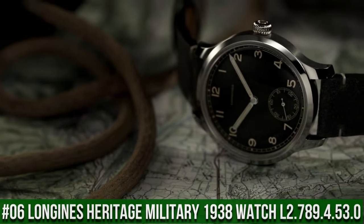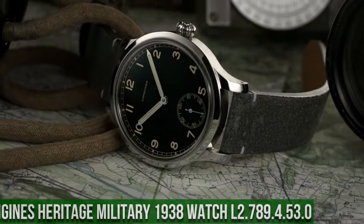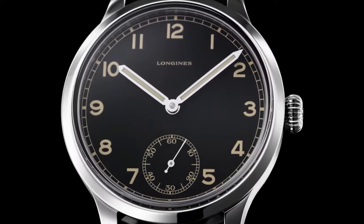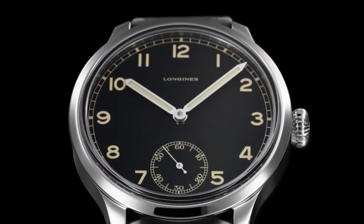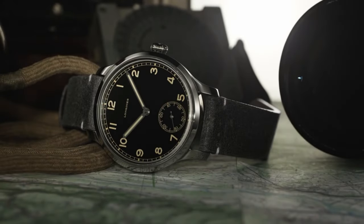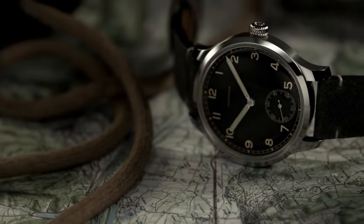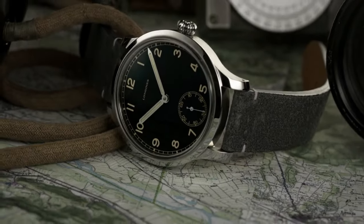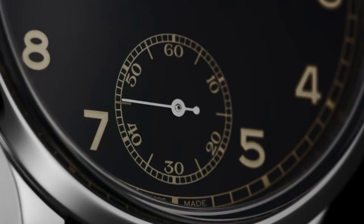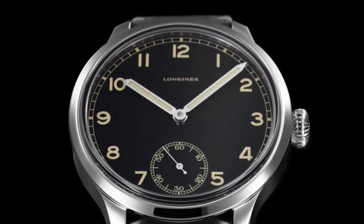Top 6: Longines Heritage Military 1938 Automatic Men's Watch L2.789.4.53.0. Item shape: round. Dial window: sapphire crystal. Display type: analog. Clasp: tang buckle. Case material: stainless steel, case diameter: 42mm, case thickness: 14mm. Band material: fabric, band width: 19mm, band color: black, dial color: black. Calendar: date. Special features: self-winding movement with 48-hour power reserve. Item weight: 15.84 ounces. Movement: Swiss Automatic. Water-resistant depth: 30m.